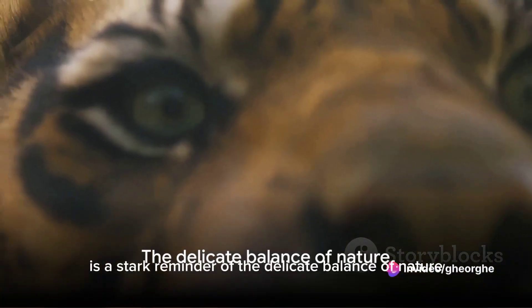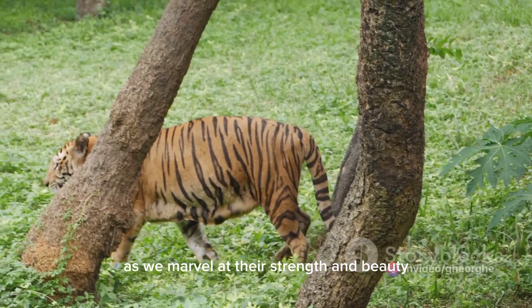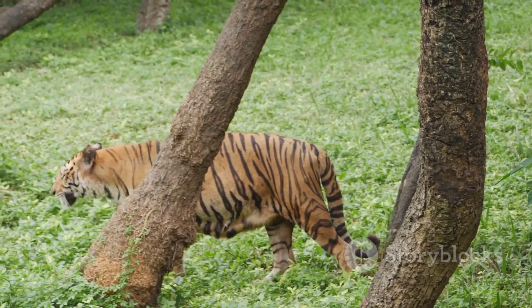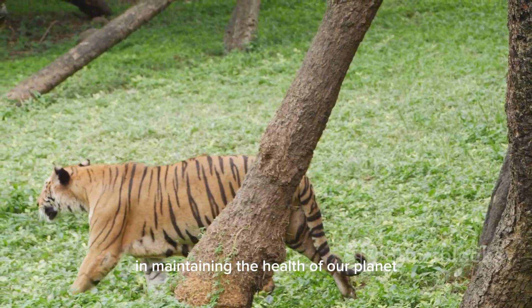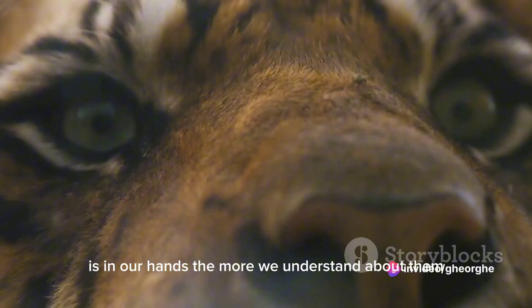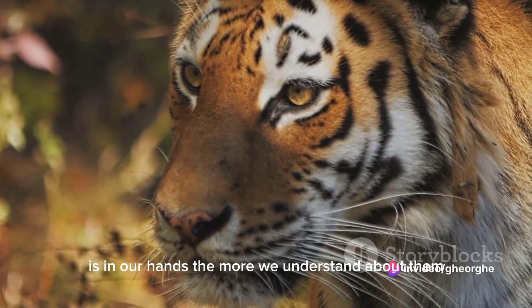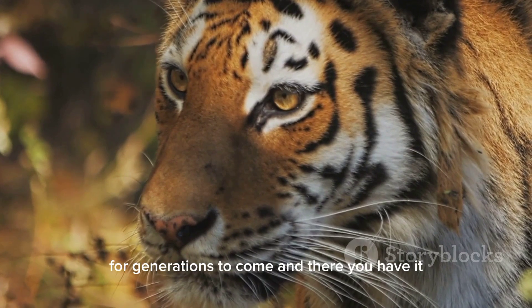The plight of the tigers is a stark reminder of the delicate balance of nature. As we marvel at their strength and beauty, let's not forget the critical role they play in maintaining the health of our planet. The survival of these magnificent creatures is in our hands. The more we understand about them, the better equipped we are to ensure their survival for generations to come.